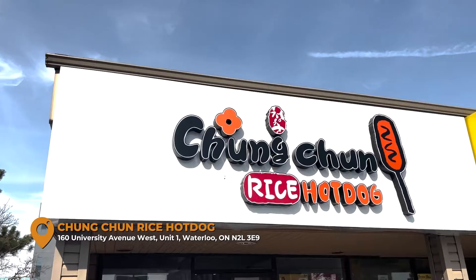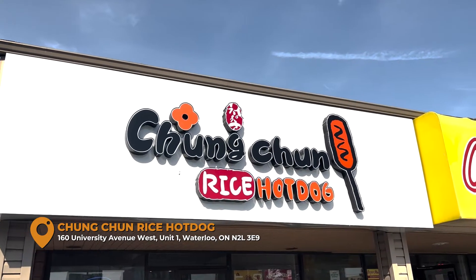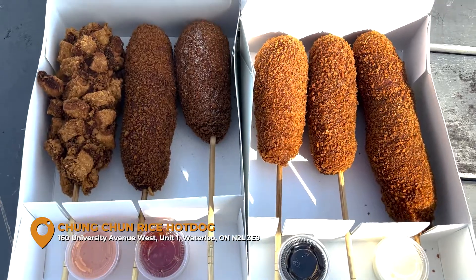Here we are at Changchun. There's been some debate on how it's said, getting Korean rice hot dogs. They are like a corn dog in this delicious rice batter. They're nice and crispy, they have all kinds of different varieties, lots and lots of sauces. It's a quick pickup and a great place to check out, located at 160 University Avenue West in the University Plaza, where there's all kinds of great restaurants.